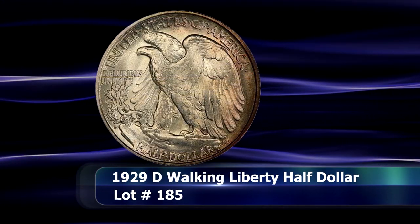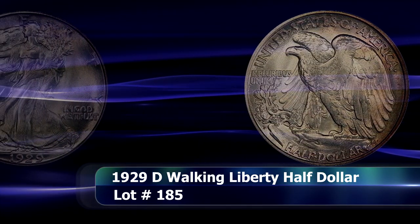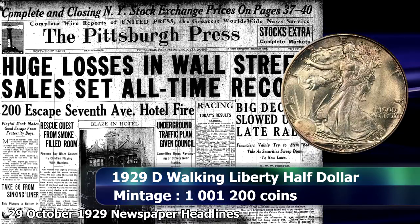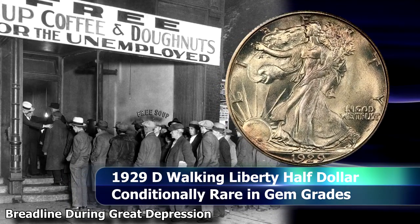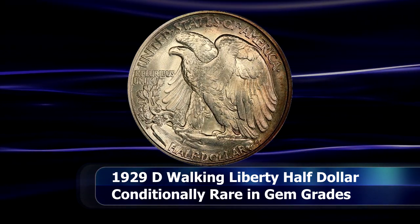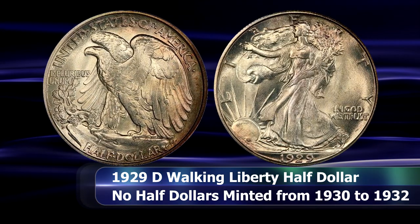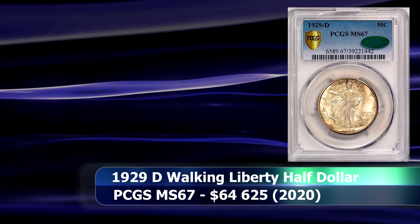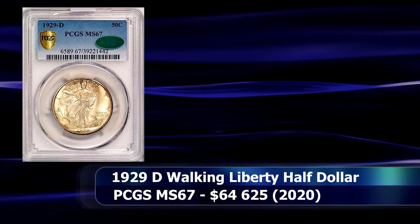Though the 1929 D Walking Liberty Half Dollar has a relatively low mintage of 1,112,000 coins and would be one of the last half dollars struck until the denomination was again issued in 1933 following a lack of demand during the Great Depression, it is by no stretch of the imagination a rare coin. What this coin illustrates, however, is the magnifying effect of being a conditional rarity. As one of the top five graded coins in the combined census report with a grade of MS67, it will make a proud addition to any competitive registry set — and at a price of $64,625, the bragging rights were hard won by its new owner.